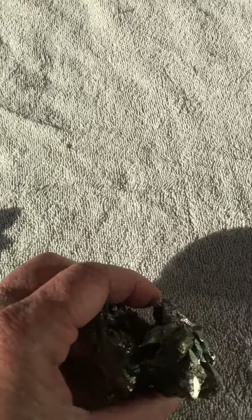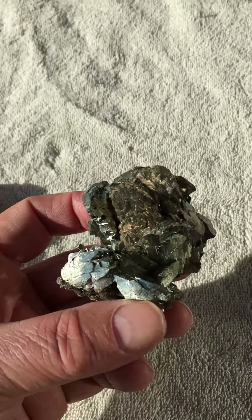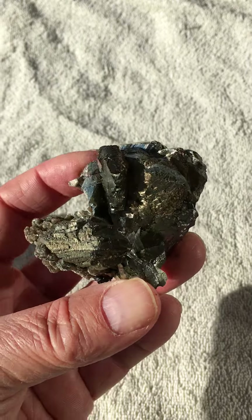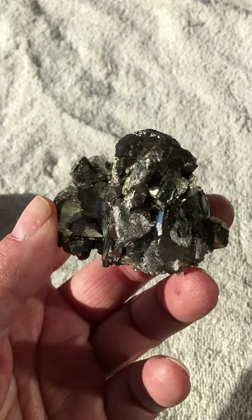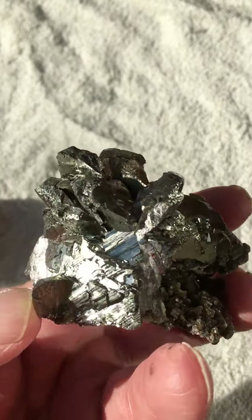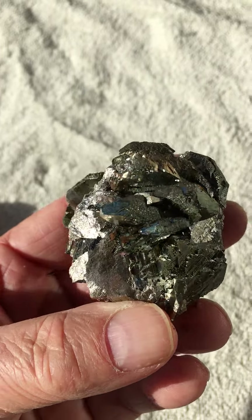And the last one from Panasqueira is this — one of the nicest arsenopyrites I've seen. Very, very good condition, large crystals, good luster. Pretty much it's got everything. This was $100, which I thought was another really good deal.